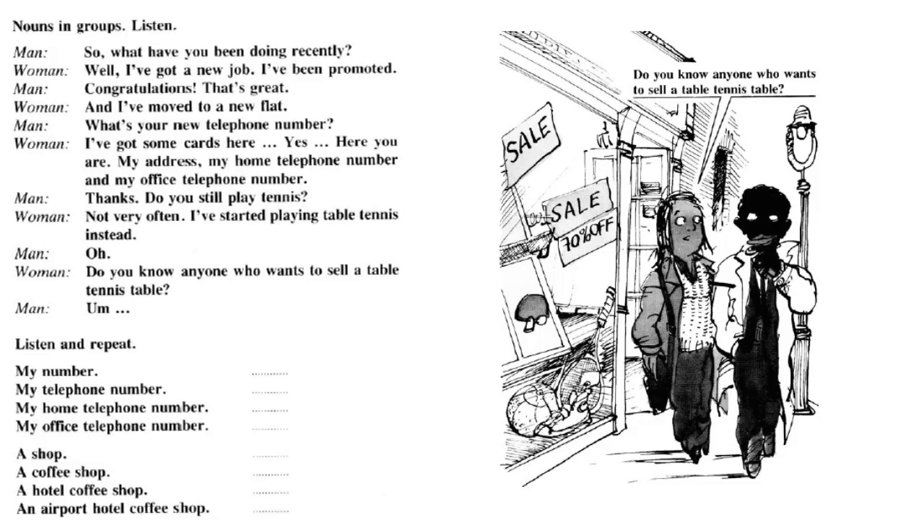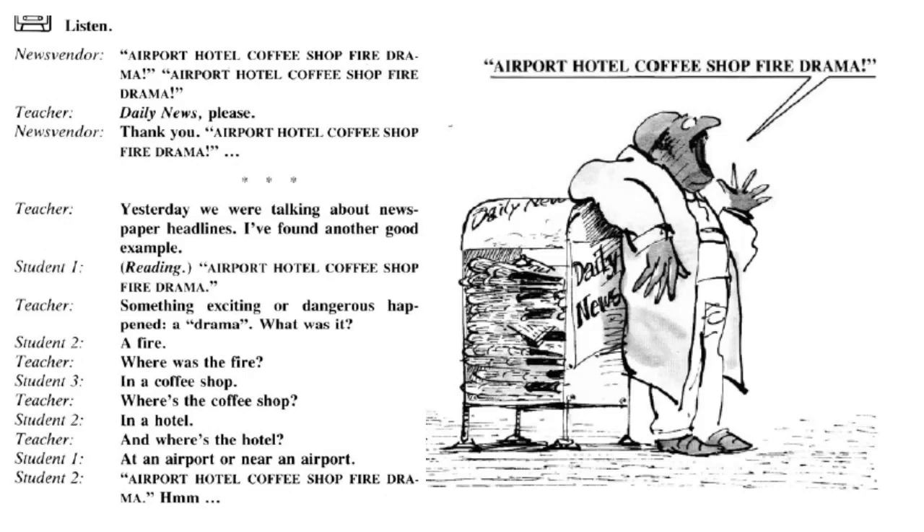Listen and repeat. My number. My telephone number. My home telephone number. My office telephone number. A shop. A coffee shop. A hotel coffee shop. An airport hotel coffee shop. An airport hotel coffee shop fire drama.